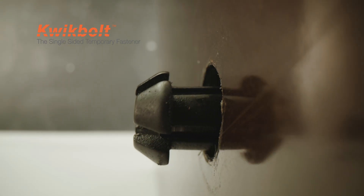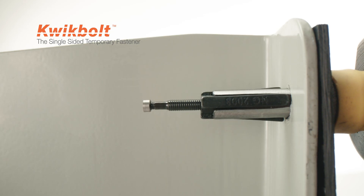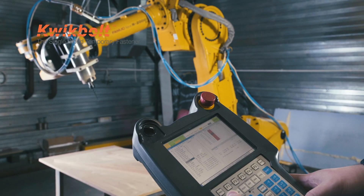All of our fasteners can be installed from a single side or blind, and deliver great clamping loads and hole positioning such as doweling. They can be installed with tools or via an automated system such as a robot.